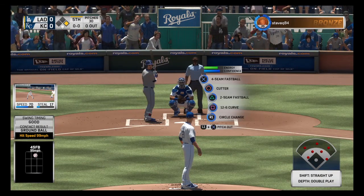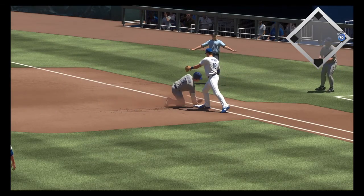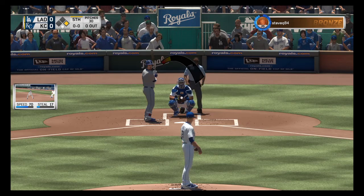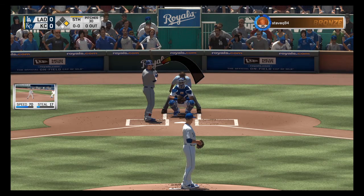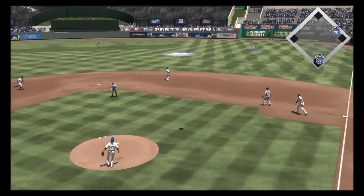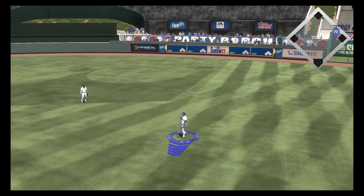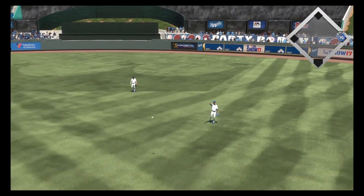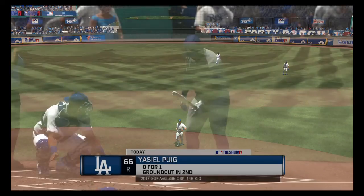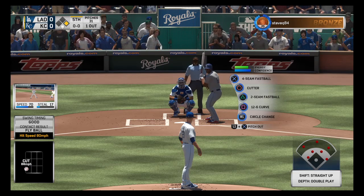Here's the catcher, Yasmani Grandal — he's 0-1 thus far. A look to first by Buchholz and a dive, but he's back in there. First pitch coming, here it is — now a ball lifted high in the air towards shallow right center field. Orlando has the best view of this one, so he'll take it for the first out. And the runner will scurry back to first as he thinks twice about trying to move up.